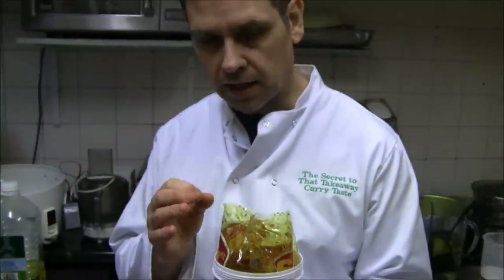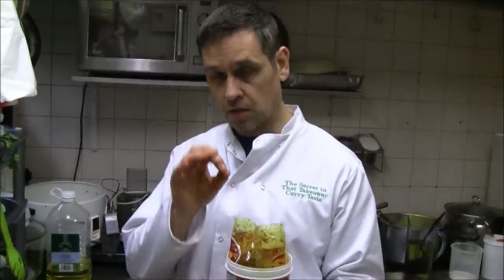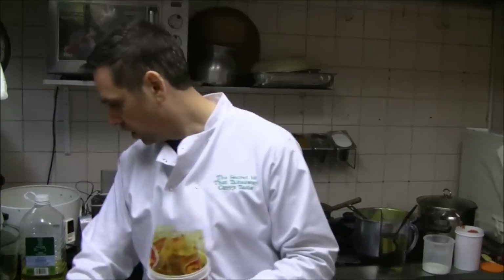Just have a little look in there. It's a pity you can't smell that because the smell is really, really strong. You can just use a little bit of this pickled garlic in a curry. There are a few recipes that we're going to show you in Part 2 of The Secret To That Takeaway Curry Taste that use this pickled garlic and create incredible curries just using this condiment.